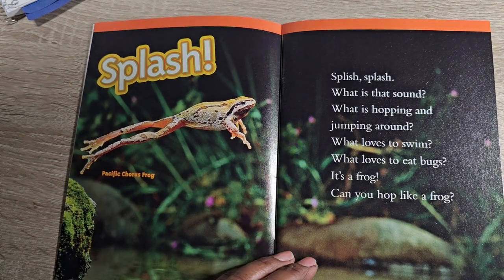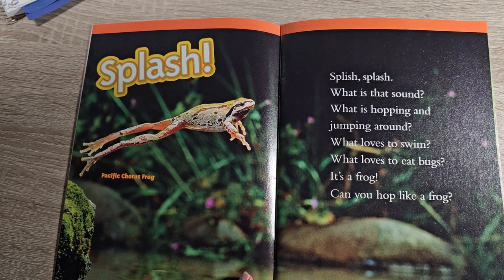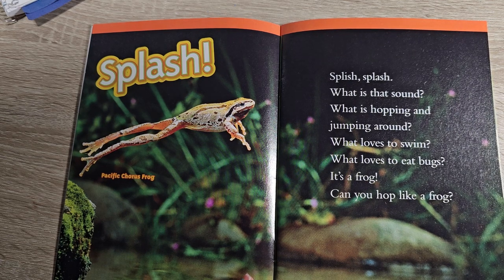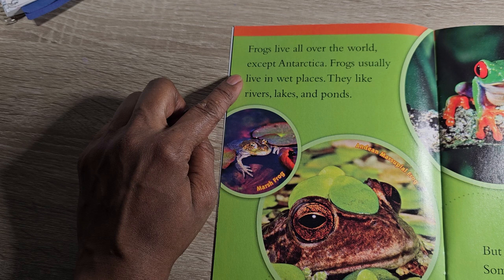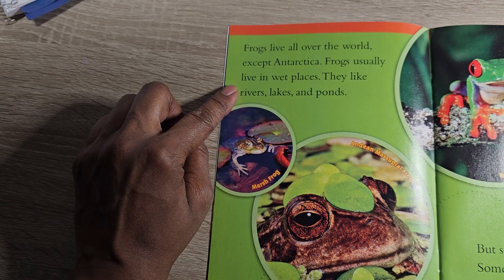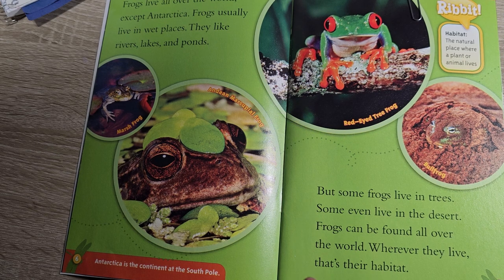Splish splash, what is that sound? What is hopping and jumping around? What loves to swim and what loves to eat bugs? It's a frog. Can you hop like a frog? Frogs live all over the world except Antarctica. Frogs usually live in wet places — they like rivers, lakes, and ponds. But some frogs live in trees. Some even live in the desert. Frogs can be found all over the world — wherever they live, that's their habitat.